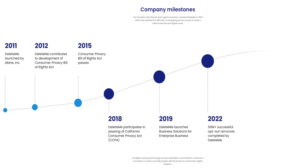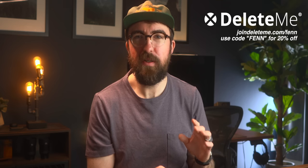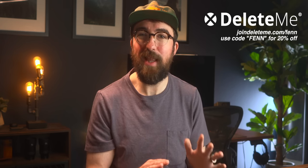The service has been really invaluable to me. Getting all of this taken down truly brings me a lot of comfort and peace of mind. To date, DeleteMe has successfully completed over 50 million opt-out requests. If you'd like help taking control of your online privacy, head over to joindeleteme.com/Fenn to sign up, and use code Fenn to receive 20% off any plan you choose. Huge thanks to DeleteMe for sponsoring this week's video — let's get into the next item.